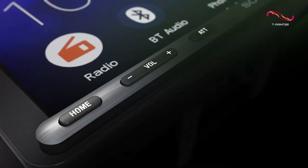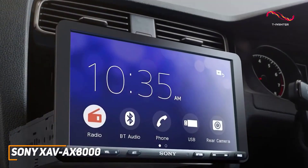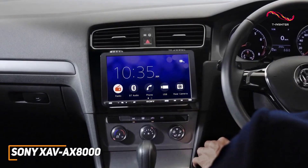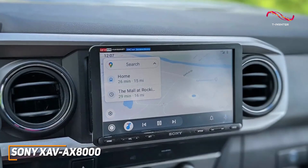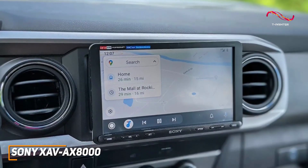Sony has a wide range of impressive products to choose from, and their XAV-AX8000 car stereo is a high-performance model that comes with a range of built-in wireless technology, support for most formats, and good all-around performance. It has a premium design with a three-way adjustable mount to provide additional placement flexibility on your dashboard.